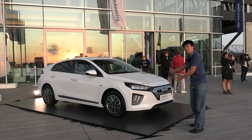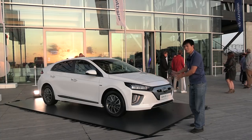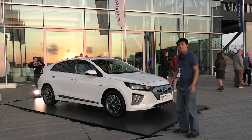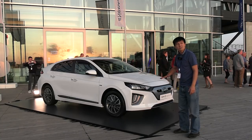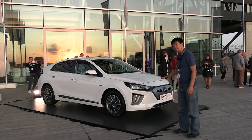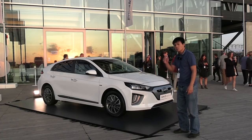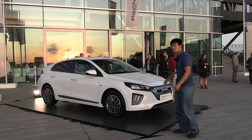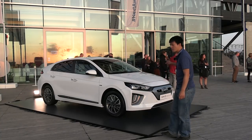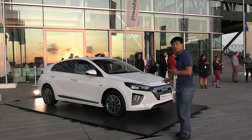All right, this is it. This is the new IONIQ 38.3 kilowatt hours. We are at this press event in Amsterdam and I have very limited time — we're about to leave in about 10-15 minutes. So I will do a quick walkthrough of the car. I actually shot video earlier but it was really crowded, but now fortunately there are some fossil cars over there that people are also checking out. So let's do a walk around.